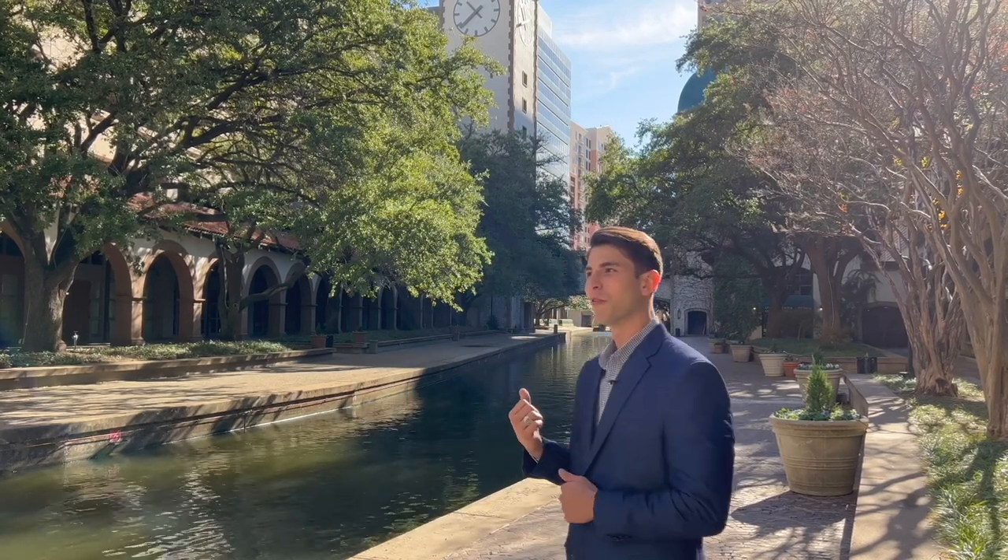We'll also share some information about this river walk behind me — yes, there's a river walk here in Dallas Fort Worth that most people don't know about. My name is Derek Reagan. It's time to Boot Scoot Boogie.